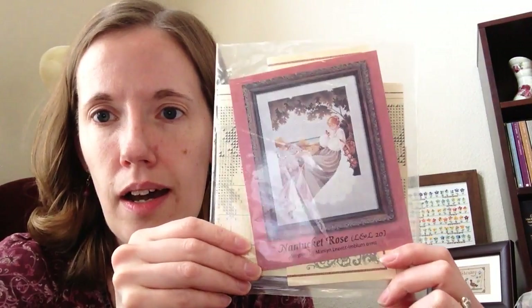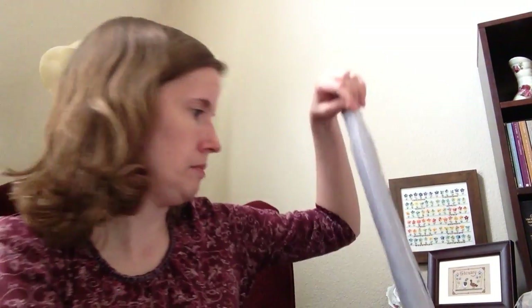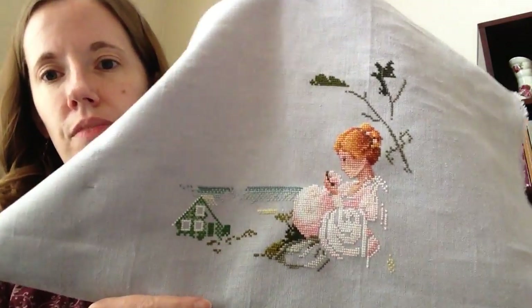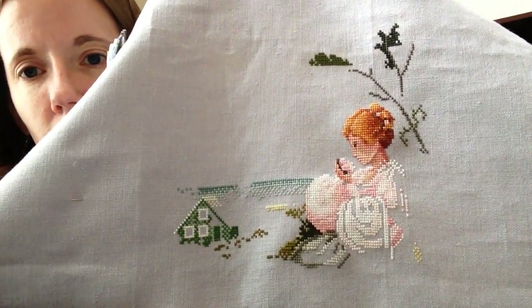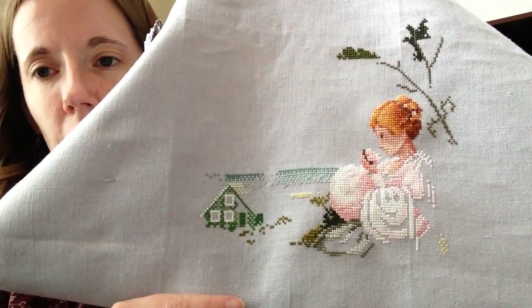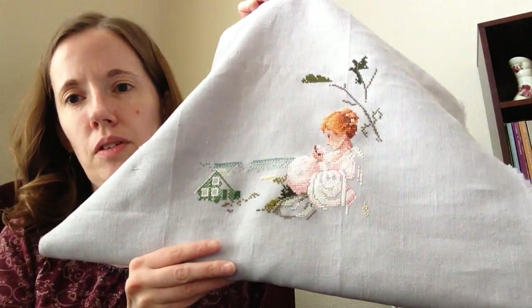Then I have a couple of Lavender and Lace WIPs. The first one is Nantucket Rose, which I'm doing as an Anne of Green Gables conversion — I changed her hair to red and I'm changing the house to green for Green Gables. This one is on gray — MCG Textiles, dove gray maybe. I've got her hair converted, a start on the trees, a start on her shirt, and a start on the greenhouse. I'm not 100% in love with the colors yet, but they're not all in there yet, so I think it'll be okay.